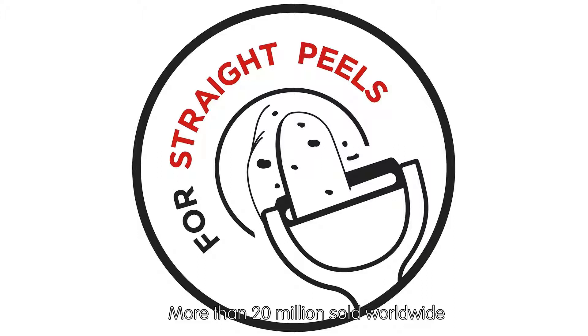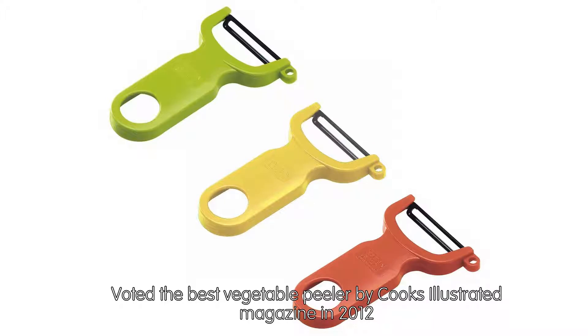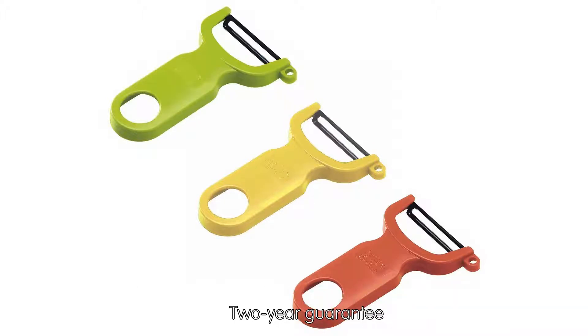Dishwasher safe, but hand-washing and towel-drying is recommended to increase longevity — always dry the blade thoroughly. Made in Switzerland since 1986. More than 20 million sold worldwide. Voted the best vegetable peeler by Cook's Illustrated magazine in 2012. Two-year guarantee.